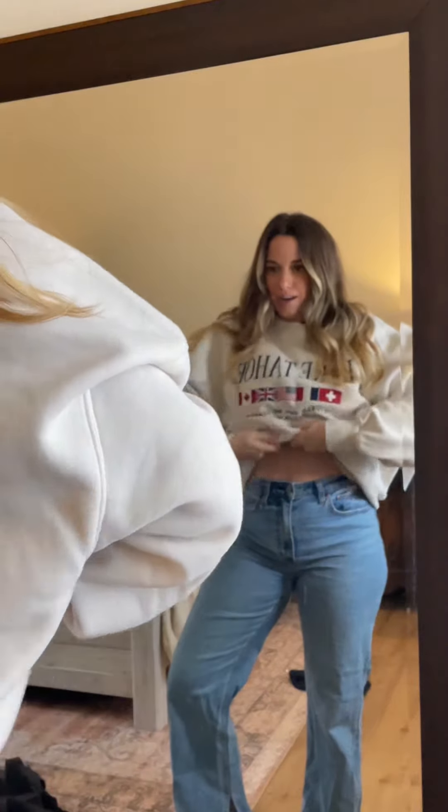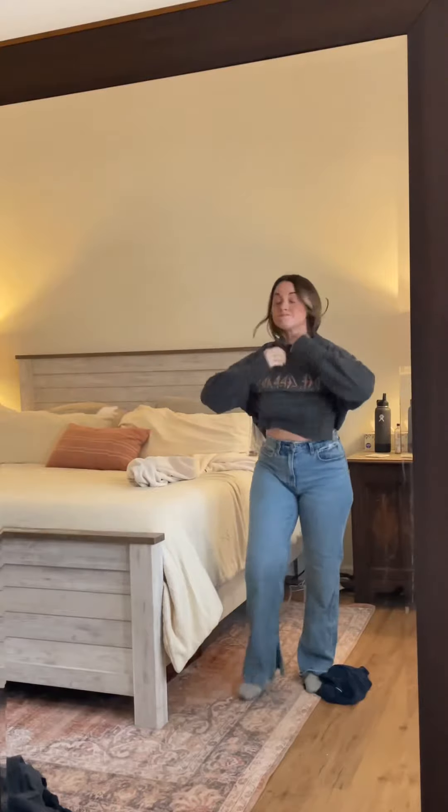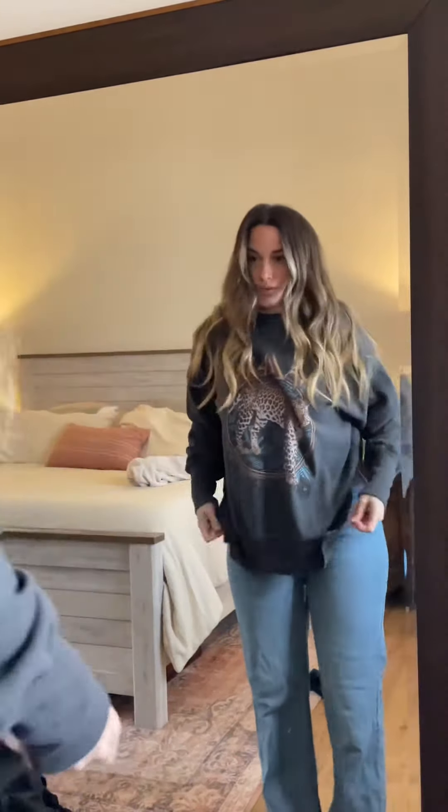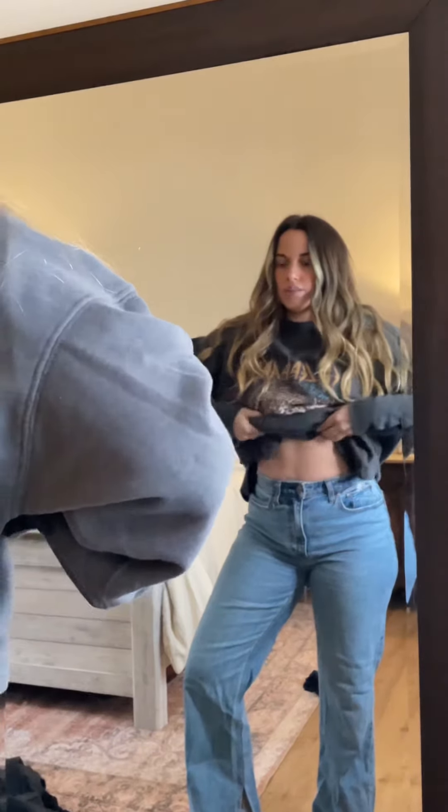Okay, option number one — I'll probably do like a little tuck here. Abercrombie has like the most high-quality, comfortable, cute graphic sweatshirts. Now I'll show you option number two. Here is option number two — I could tuck it here or just leave it long.